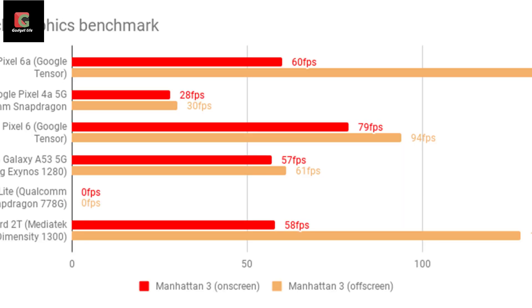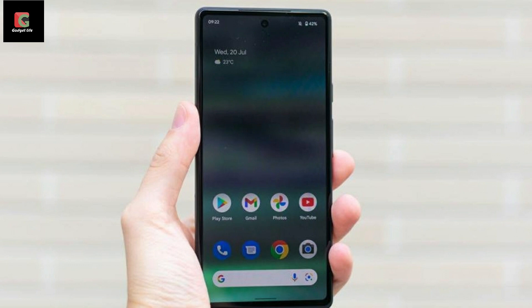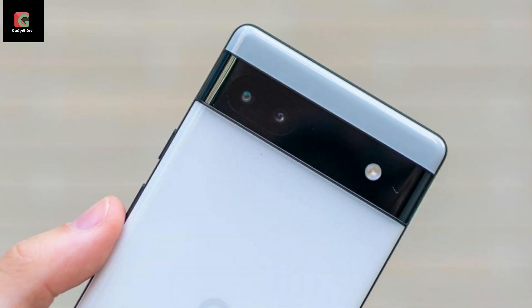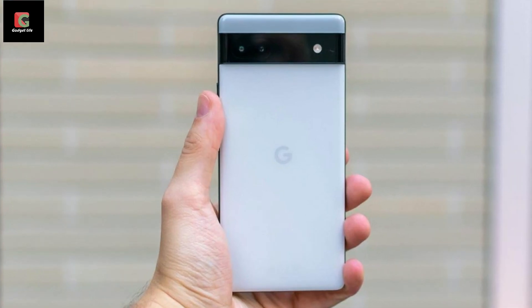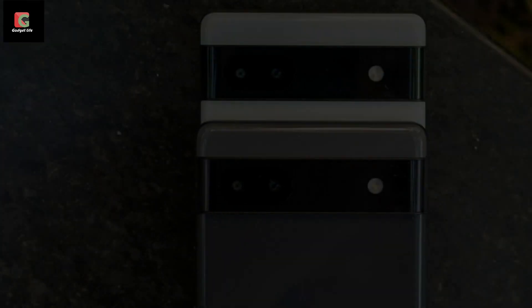At first glance, the Pixel 6a doesn't look too dissimilar from its siblings. It's smaller, measuring 152x72x8.9mm, but retains the chunky horizontal camera bar from the regular Pixel 6 and 6 Pro, which stretches across the entire width of the phone but isn't quite as thick as on the more expensive models. Rather than describing it as plastic, Google says the Pixel 6a has a thermoformed composite rear surrounded by an aluminium frame. The other Pixel models have glass-coated backs for scratch protection, although when placed next to each other you can't really tell the difference.